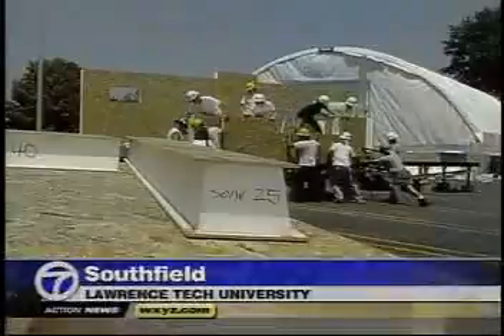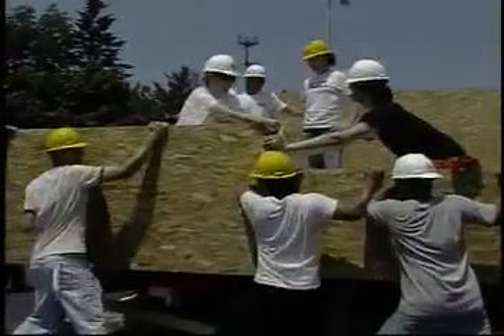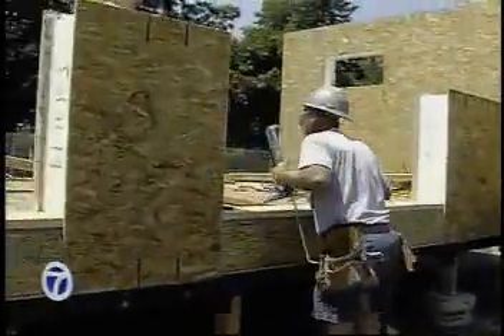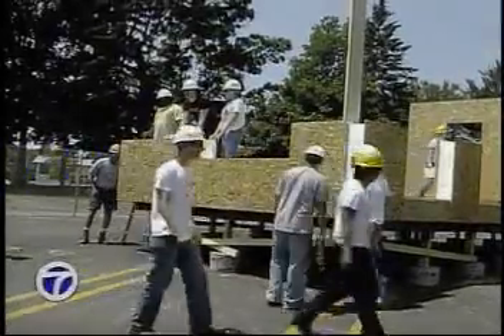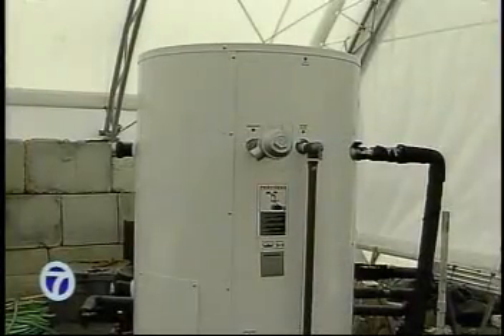It's been on the drawing board for more than a year, but today this solar-powered home got off the ground. The 800-square-foot home was designed and is being built by students here at Lawrence Tech University, one of 20 universities taking part in a national competition. Entries will be judged on looks, livability, and most importantly, best use of the sun. The frame is being constructed with super-thick insulation, the hot water heater powered by solar tubing.